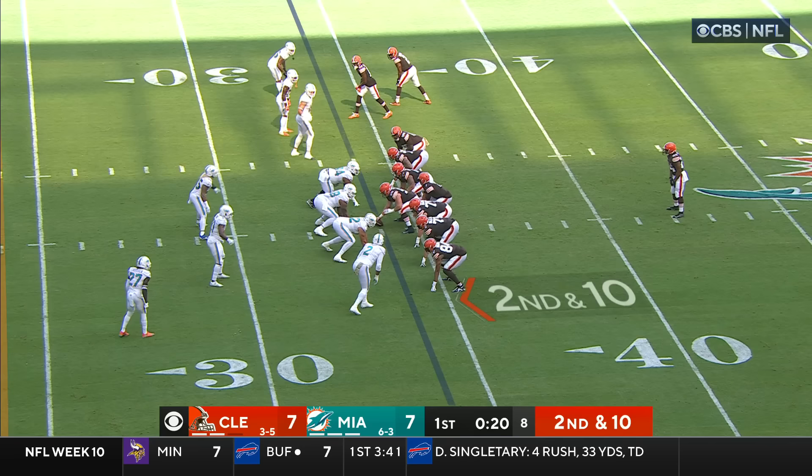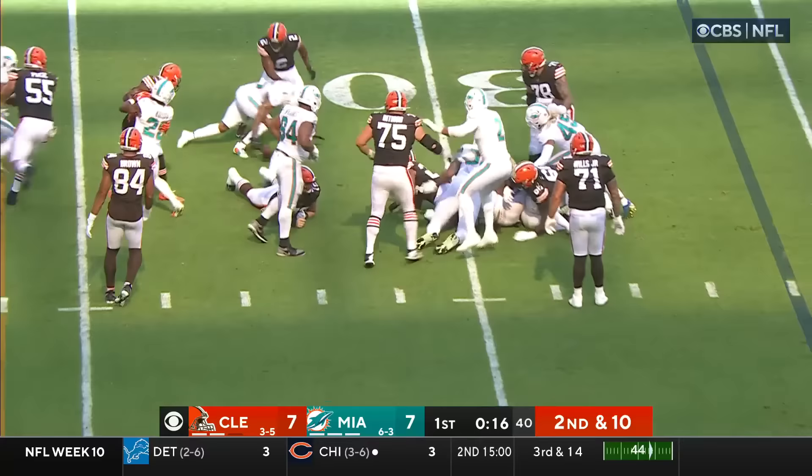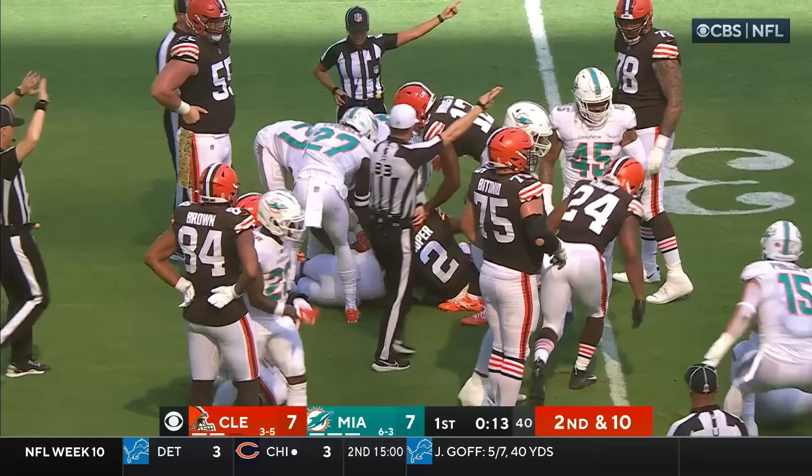Brissette. Chubb, right side — lost ball, just inside the 30. And it belongs to the Dolphins.